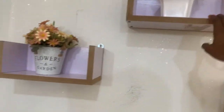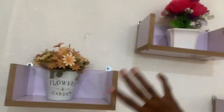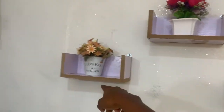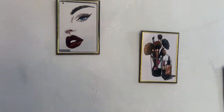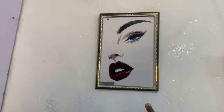I got these three storage units for about 10,000 Naira in Nigerian money. I also have some frames — I got each one for 1,500 Naira, that's about three dollars each.